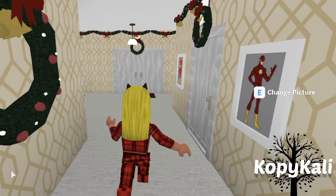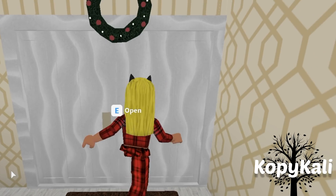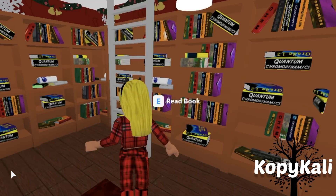Let's start on this side. More Flash pictures — I just love all my Flash pictures. This is my office with a little library.